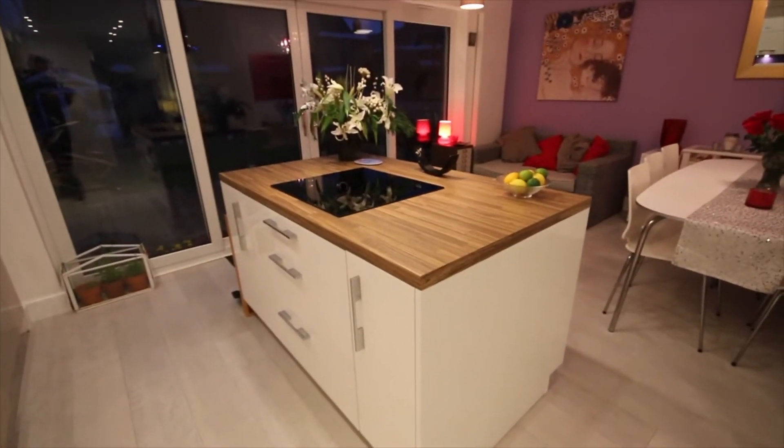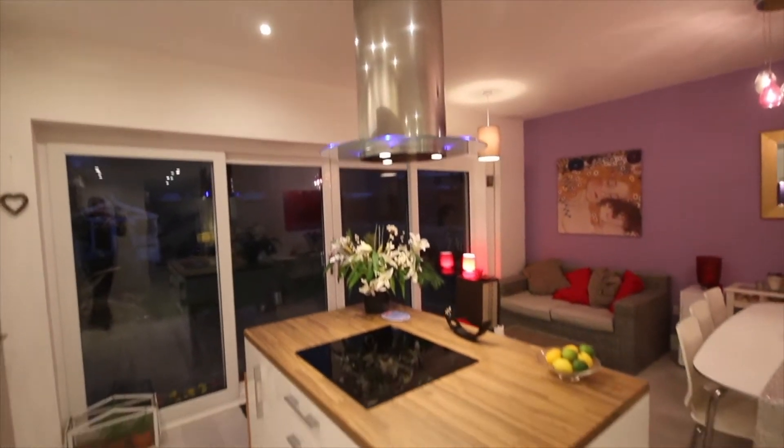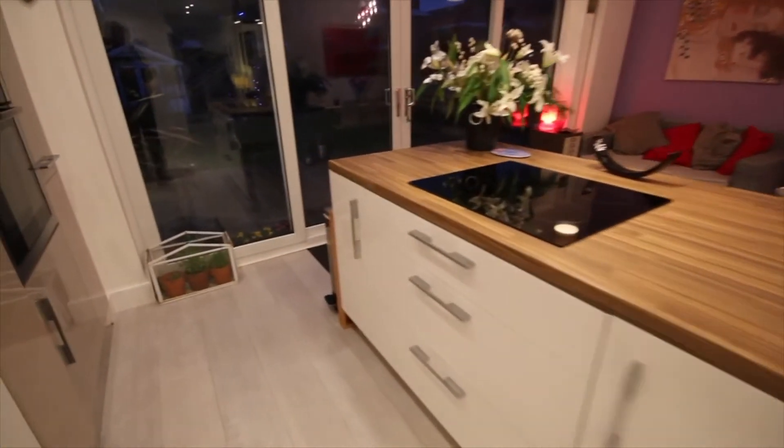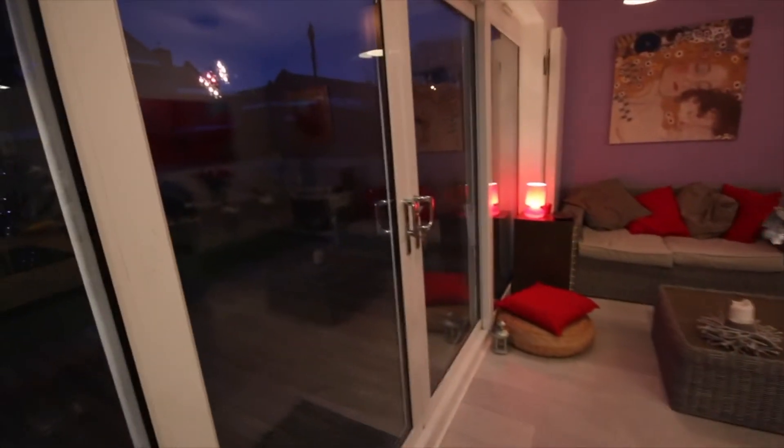There's plenty of storage space with an island for your hob, an impressive extractor coming from the ceiling, storage space around the hob, and French doors that open up into the backyard.